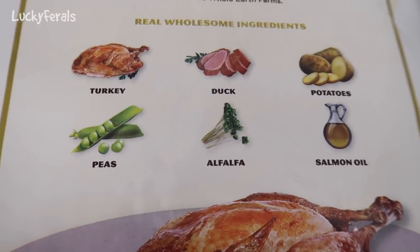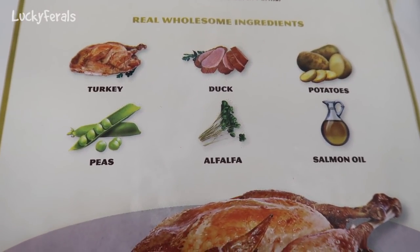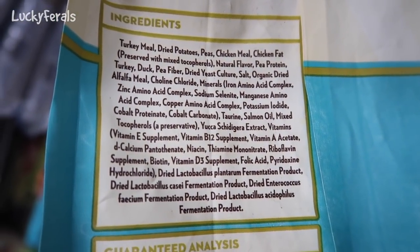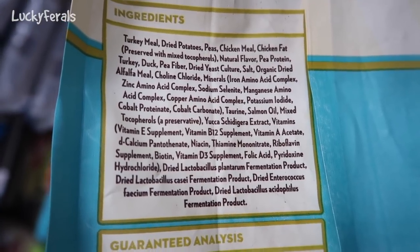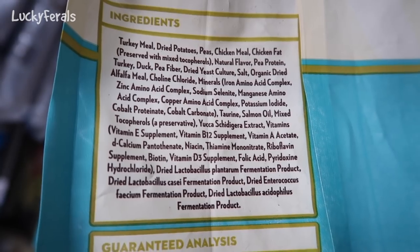What about this one? Look at these ingredients: turkey, duck, potatoes, peas, alfalfa, and salmon oil. That looks really good. Let's check if there's anything I'm not happy with. No soy, no wheat, no corn, no chickpeas, no canola oil. Looks pretty good to me.